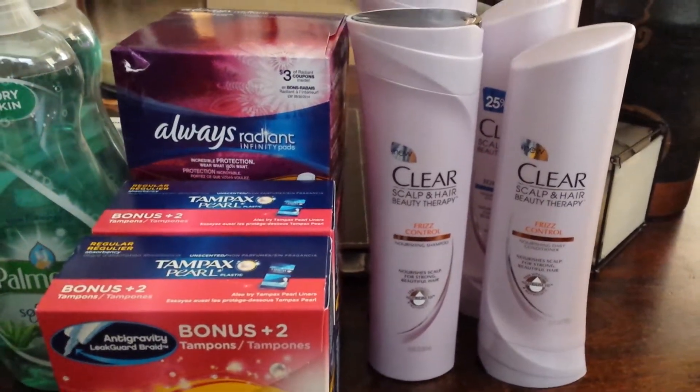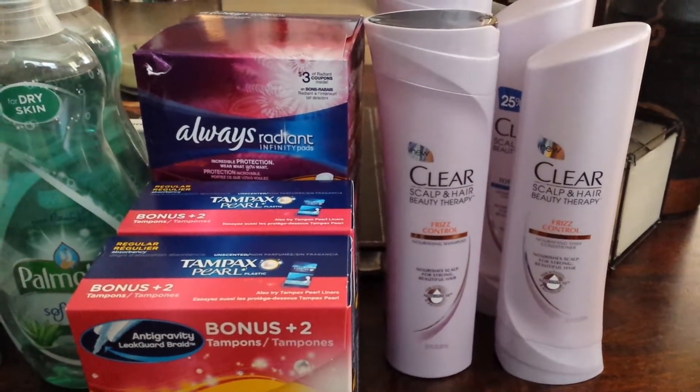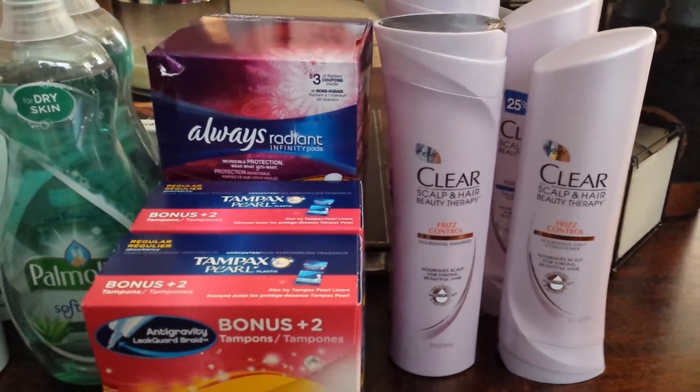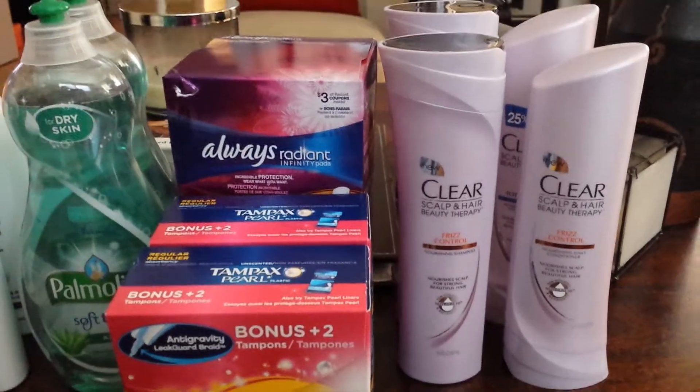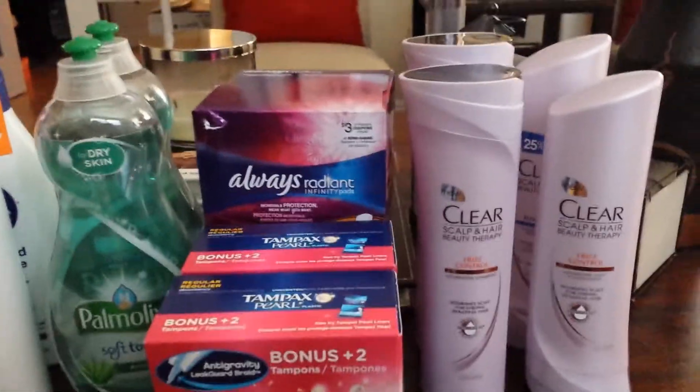Hey everyone, this is JoJo from clippingcrazygal.com. I just want to get on here and share with you what I got from Target — a few things — and a few reminders of how you should do your deals at Target.